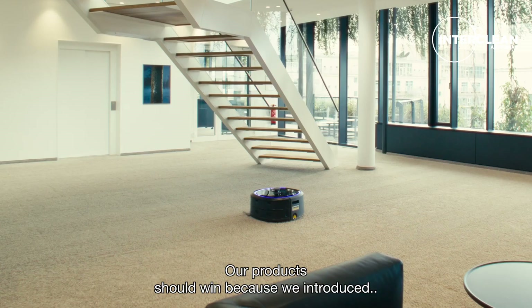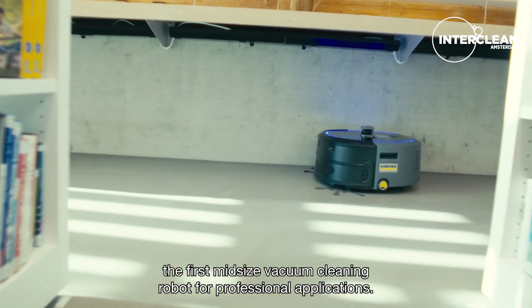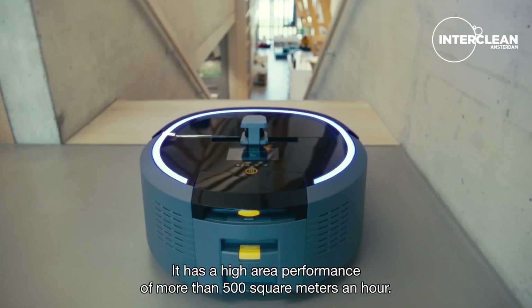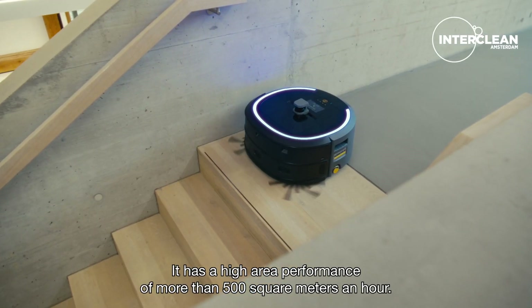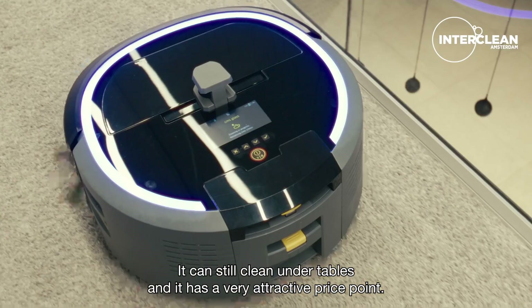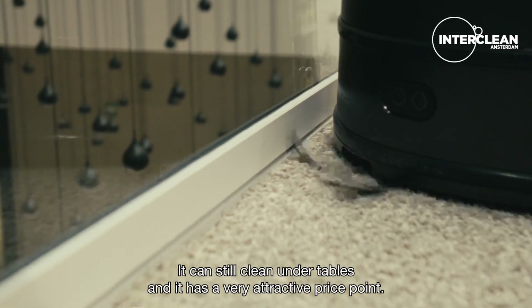Our product should win because we introduced the first mid-sized vacuum cleaning robot for professional applications. It has a high area performance of more than 500 square meters an hour, it's still compact, it can still clean under tables, and it has a very attractive price point.